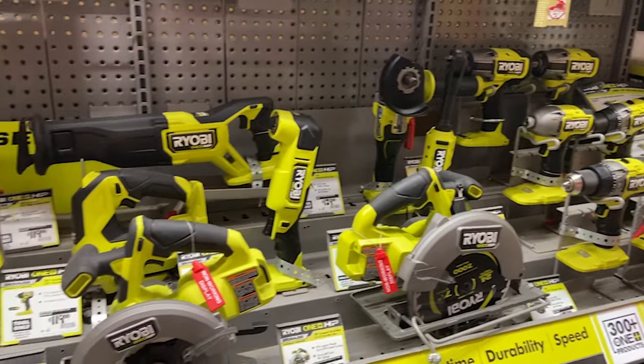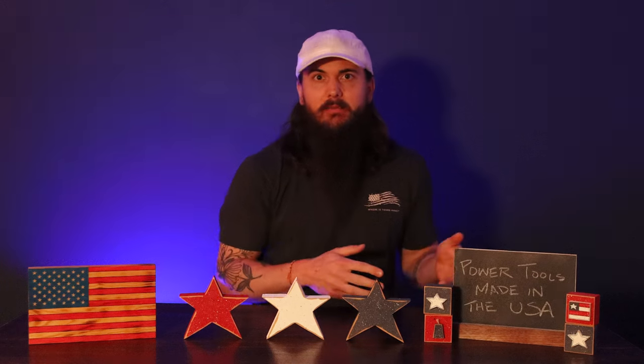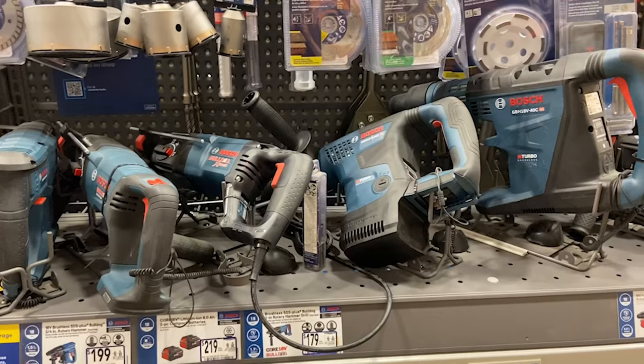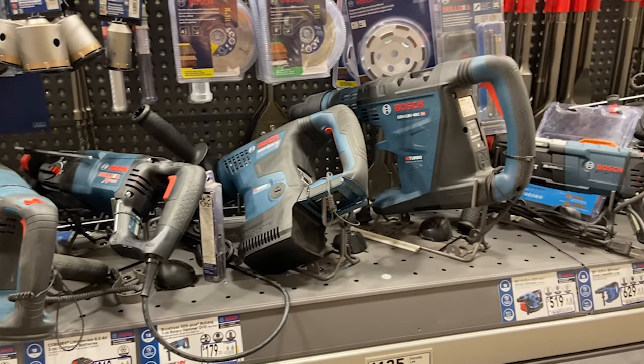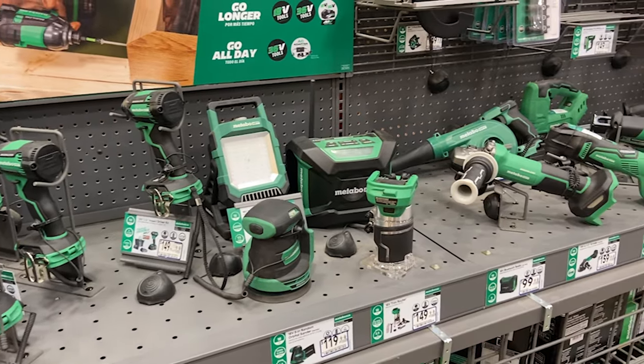A few foreign manufacturers that are not made here: Ryobi is owned by Tektronic Industries and is a Japanese brand not made here. Hitachi is another Japanese brand that does all of their manufacturing outside of the US. And then a couple of German brands — Bosch is German-based and does some manufacturing in Germany but not in the US, and Metabo is another German brand that does not manufacture here either.